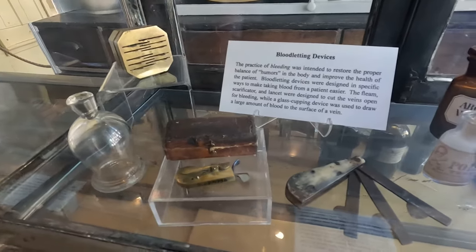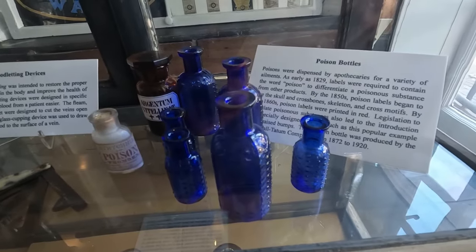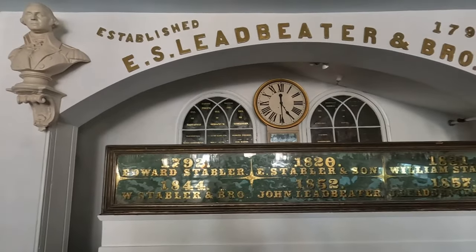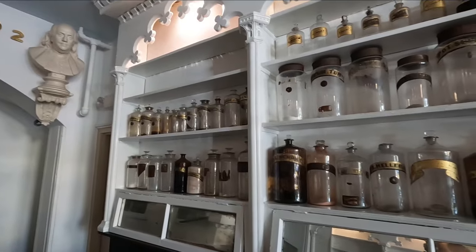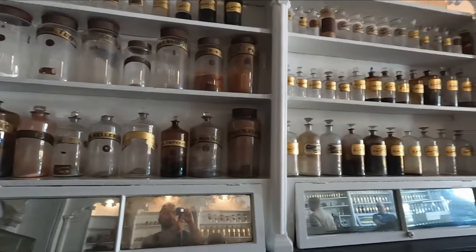My favorite thing to see was the original bloodletting devices and the poison bottles. After you've done your big history lesson and gone to all the museums, you're probably going to be hungry — I'm sure you've worked up an appetite.